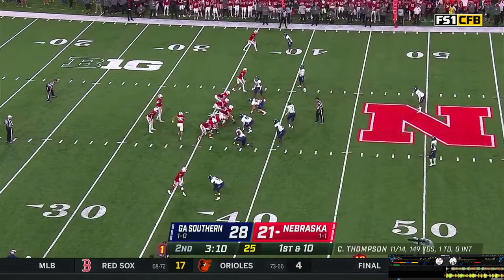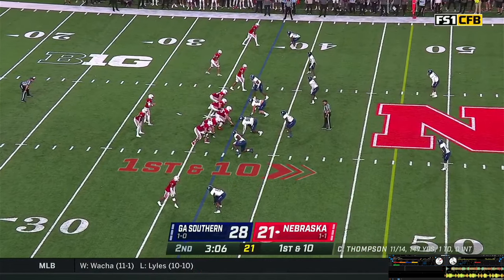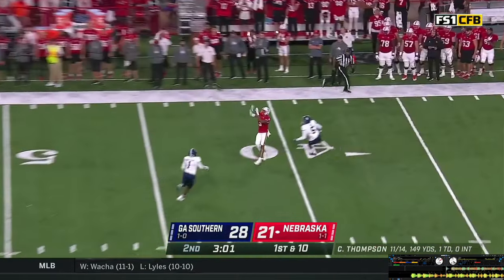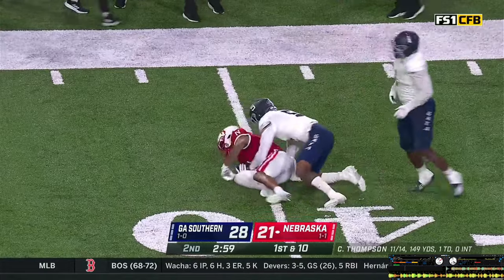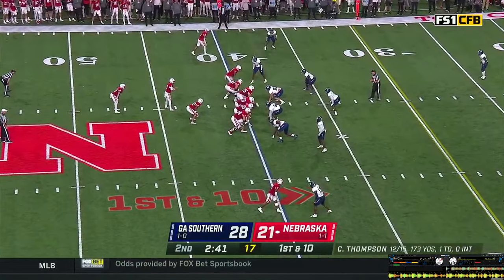Wide receivers left and right — Brewington in motion to the far side. Thompson gets the shotgun snap, looking, stepping, throwing downfield. Trey Palmer makes a catch, gets hit and hangs on at the 40-yard line of Georgia Southern. 2:40 to go in the first half — a 28-21 Eagle lead.